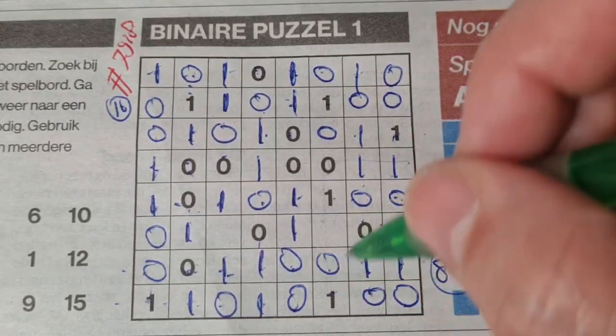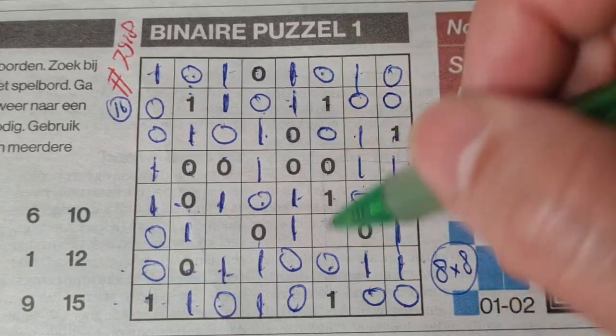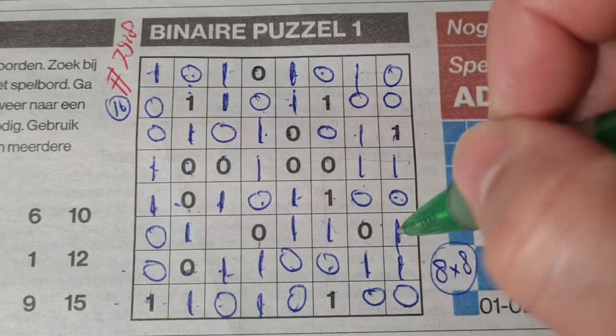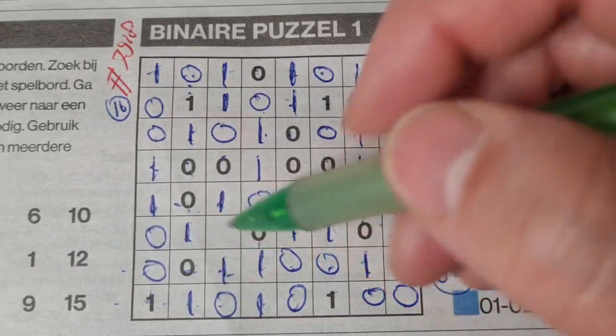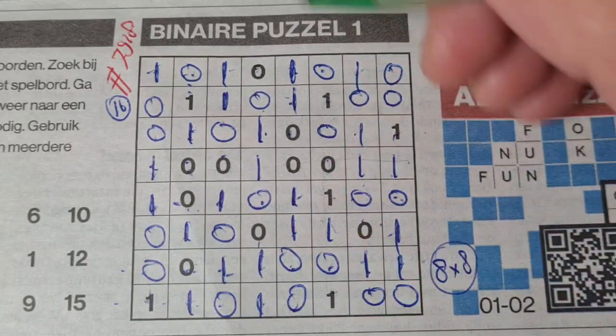Double one here, O there. Four O's we have here, so the rest are ones. And the final row — four ones, so the rest finish. Done in 2 minutes.